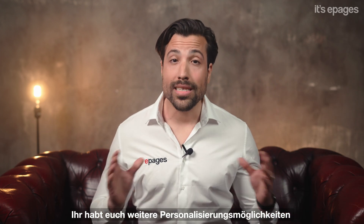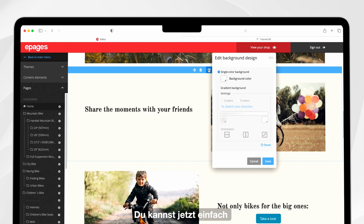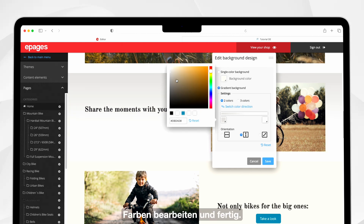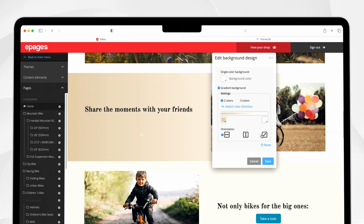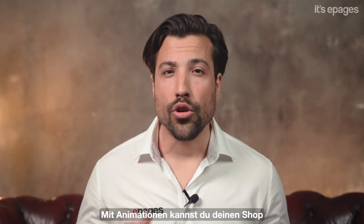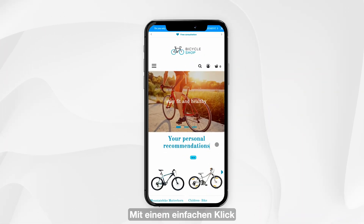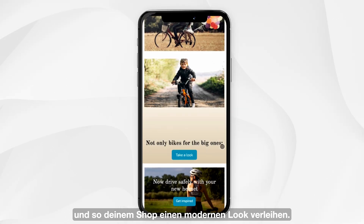You've asked us for more customization options for your design. Now you can set gradients easily — just choose a background, determine colors, and done. With just a few clicks, you can create gradients and lighting effects. With animations, you can turn your shop into an interactive shopping experience. With a simple click, you can now animate content elements which give your shop a modern look.